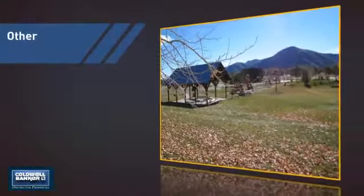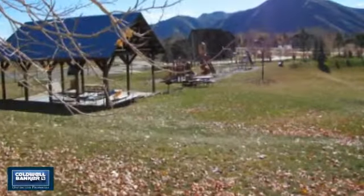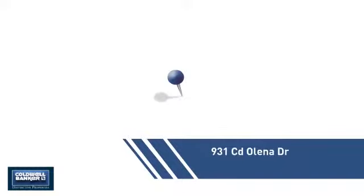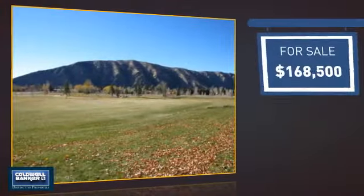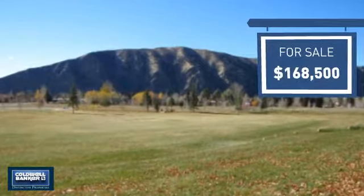This listing has great potential. Currently listed at just under $170,000, it offers an excellent value for the area.